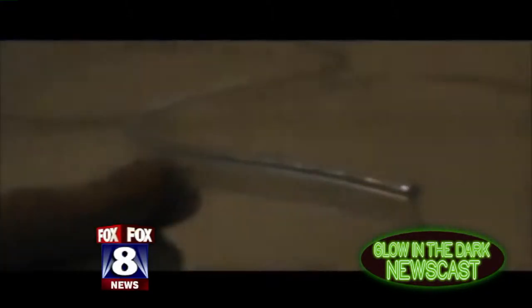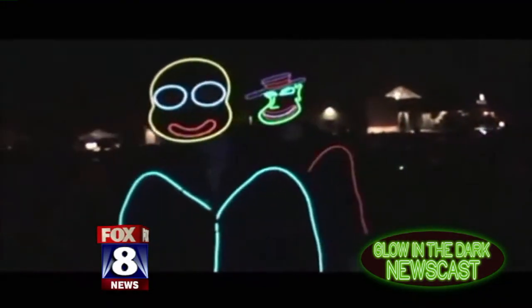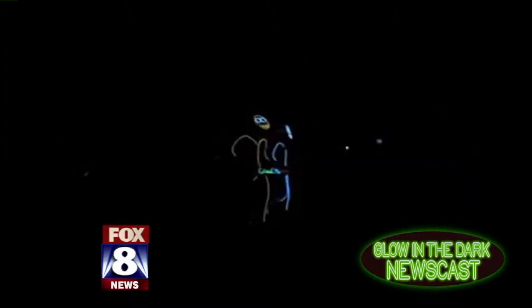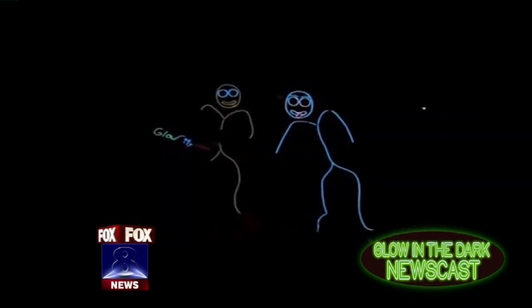Welcome back everyone. We are doing something that no one else has ever done before on the news. We're in the dark news. We're cutting edge — the tip of the sword, Todd. We're the leaders. Welcome back.